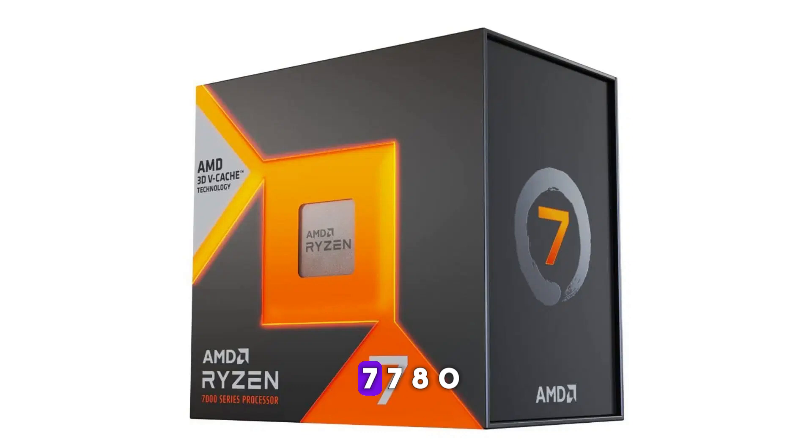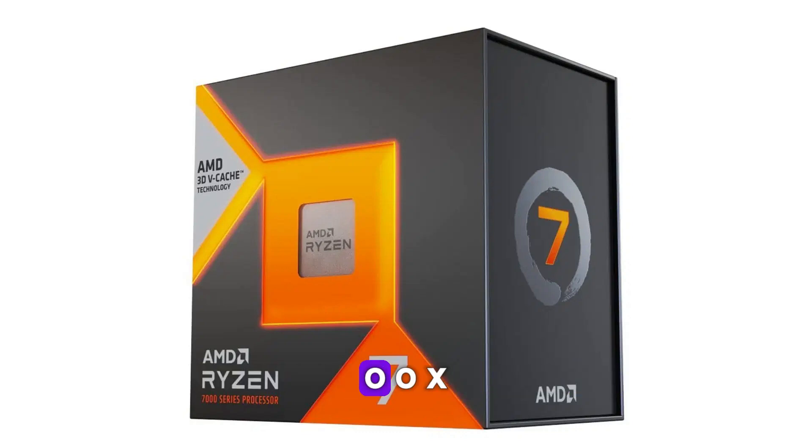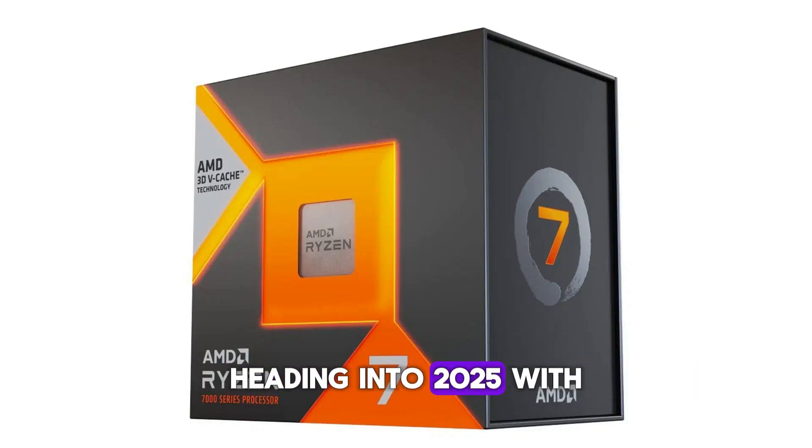Number three: AMD Ryzen 7 7800X3D — $449. The previous-generation AMD Ryzen 7 7800X3D is still a strong recommendation for gamers heading into 2025. With its 3D v-cache, this CPU continues to perform excellently in the latest games. It consistently outpaces the Ryzen 7 9700X and the Core i7-14700K, making it a solid option to consider.